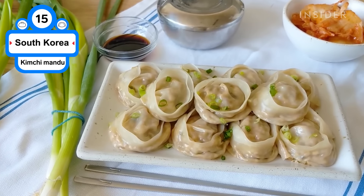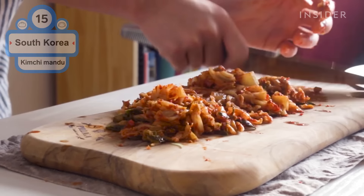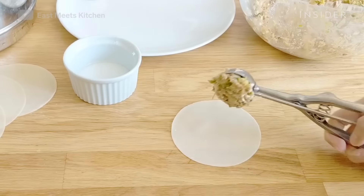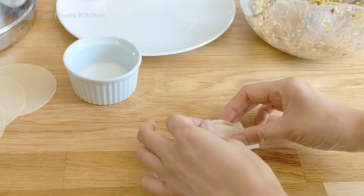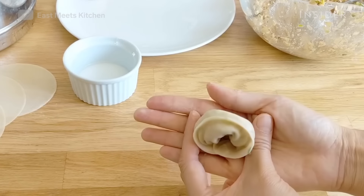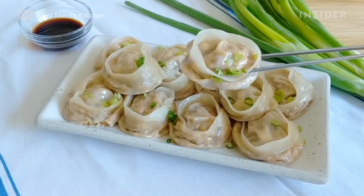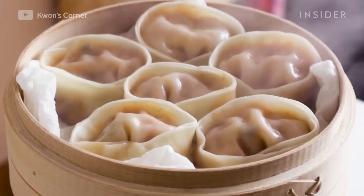This dumpling's defining filling is kimchi, but it can also include tofu, shrimp, pork, beef, cabbage, bean sprouts, onions, scallions, and mushrooms. Mandu can be steamed, deep-fried, pan-fried, or boiled, and are usually served in soup or alone with a dipping sauce. Korean dumplings were traditionally prepared for ancestral rites and enjoyed most on cold winter days.